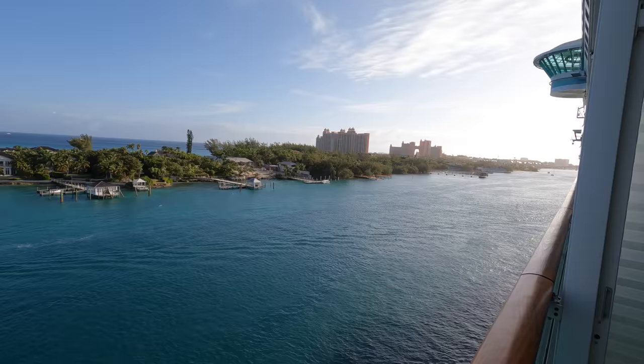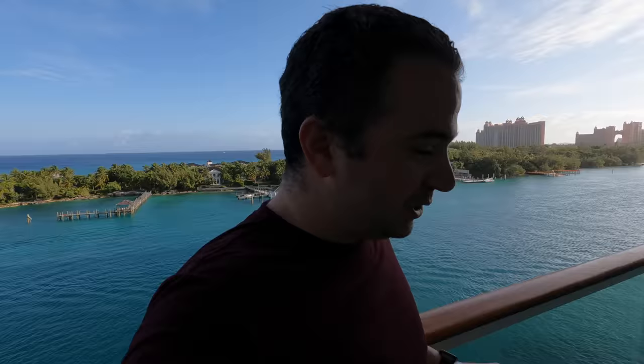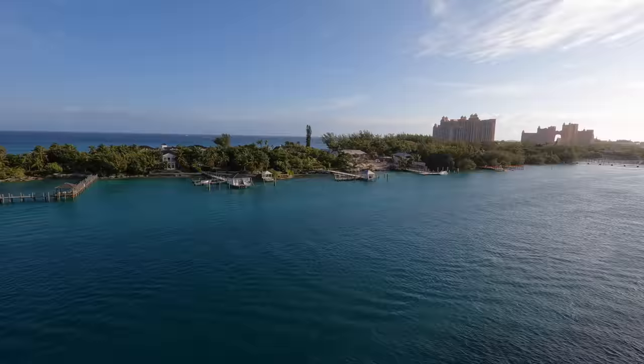Good morning everyone and welcome to our second full day on the Independence of the Seas on our first Royal Caribbean cruise ever. Today we are going to be parked at Nassau Bahamas. It's now about eight o'clock in the morning and it is going to be a spectacular day. I'm going to enjoy a little bit of breakfast and maybe some views from the balcony — it is an absolutely gorgeous day here at Nassau Bahamas. Look at that fishing boat out there and the beautiful views we can see from our amazing veranda.